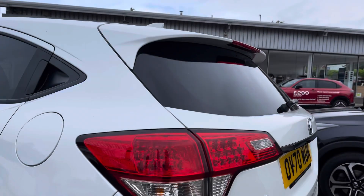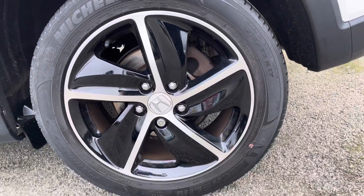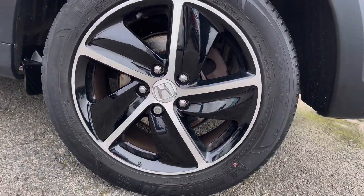LED headlights, daytime running lights and LED rear lights combine to give you great visibility all around. Your alloy wheels pair really nicely with the rest of your exterior.